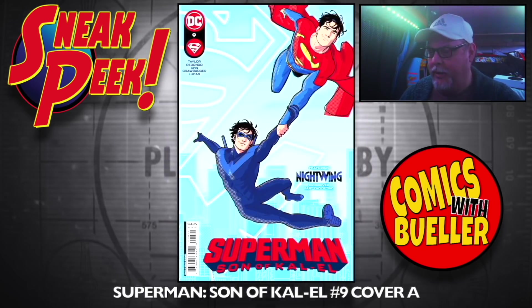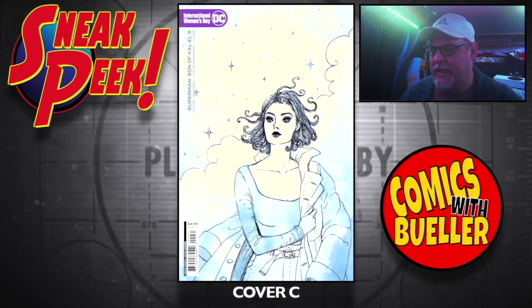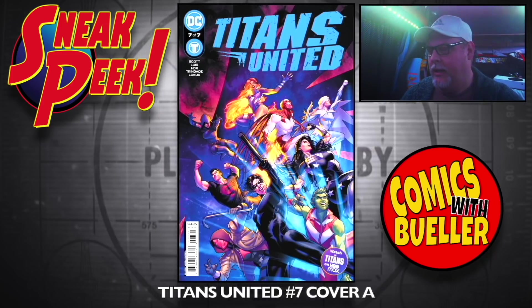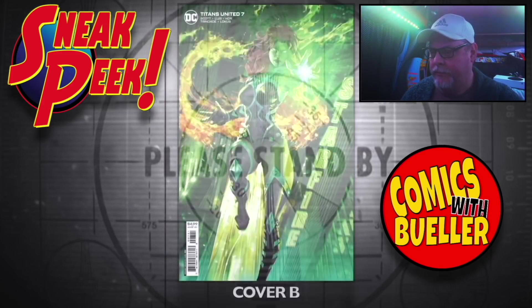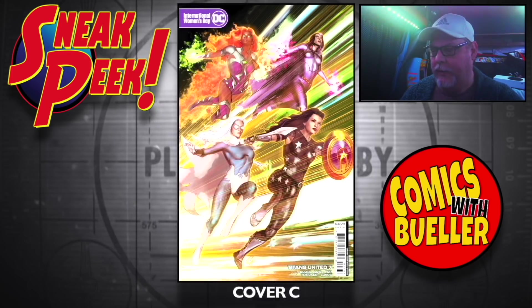Superman, Son of Kal-El number nine — Cover A, Cover B, Cover C. Titans United number seven — the A cover, the B cover, and the C cover.